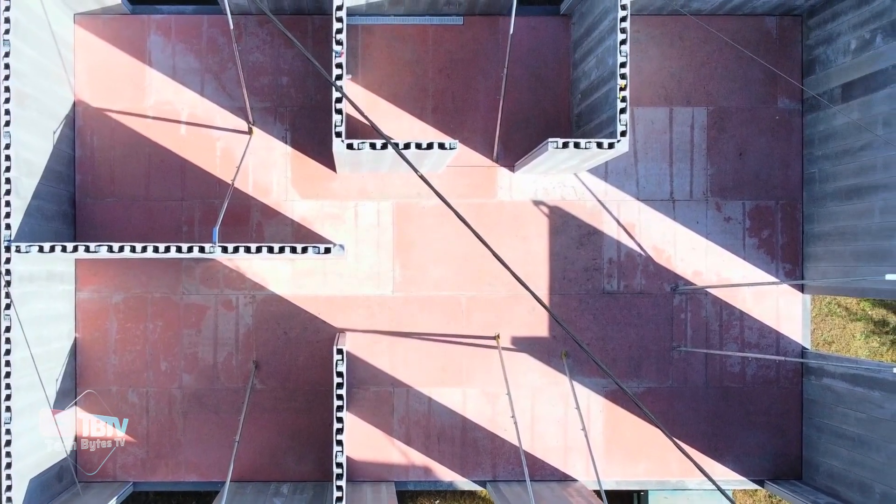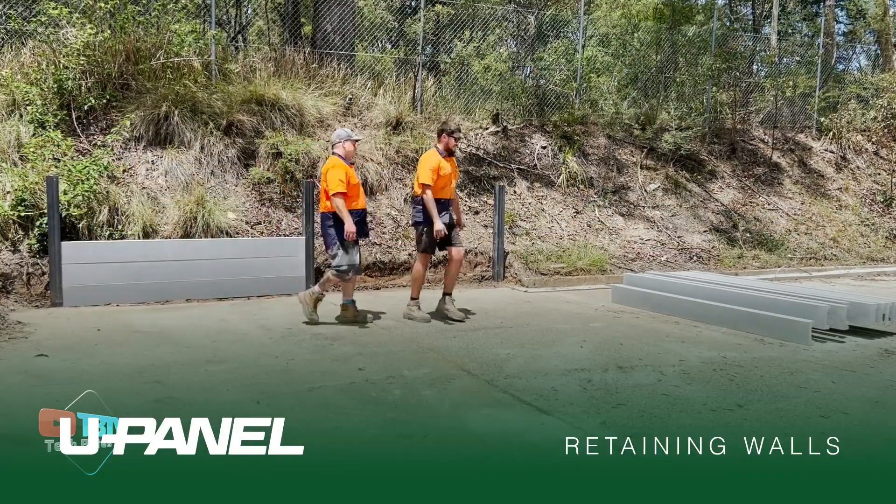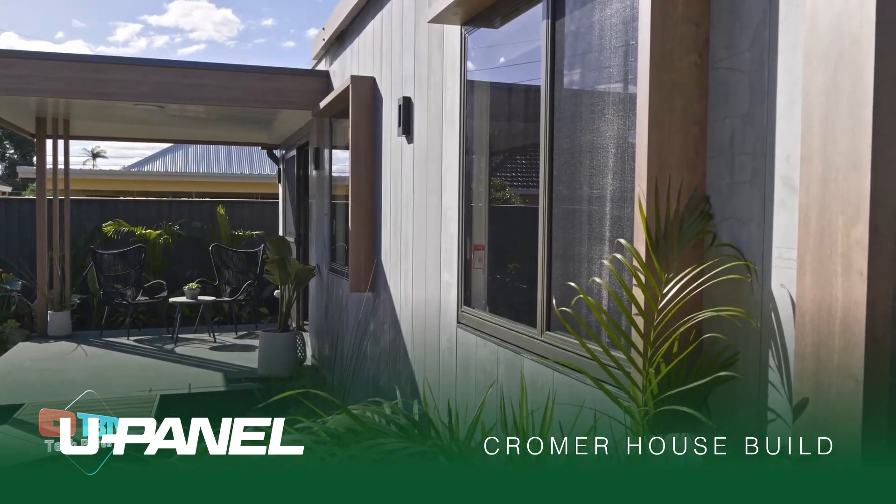Tests have shown the ash-based mix to be more environmentally friendly. UPanel's exceptional strength of over 66 MPa allows construction to be completed up to four times faster with these blocks.